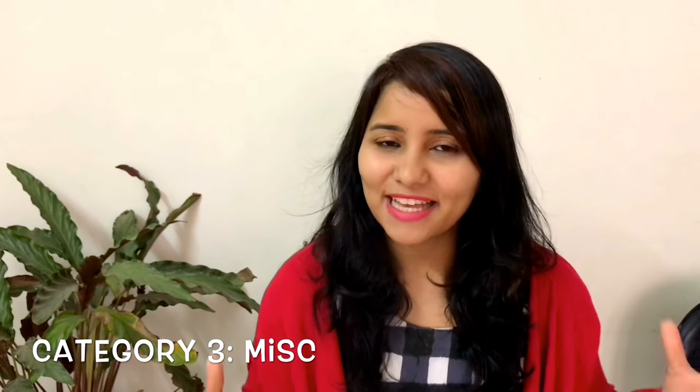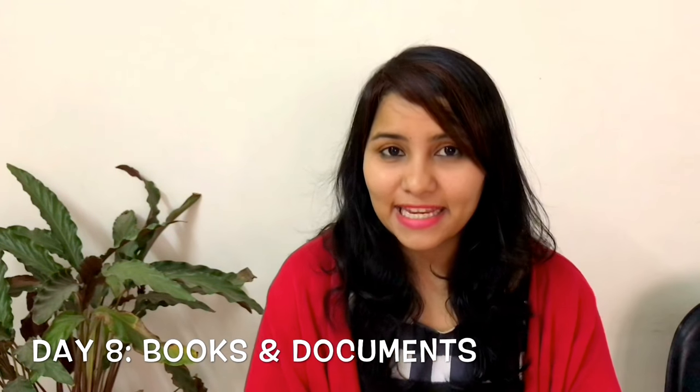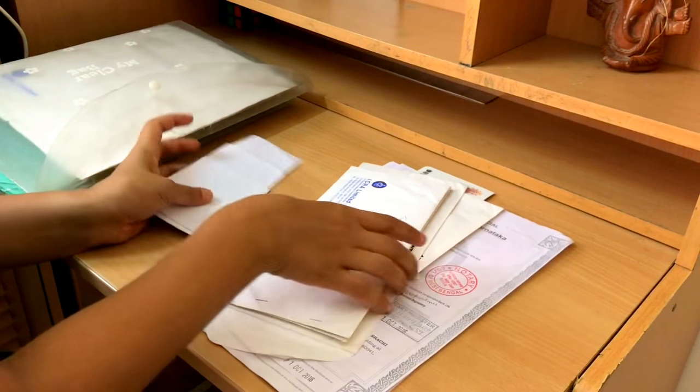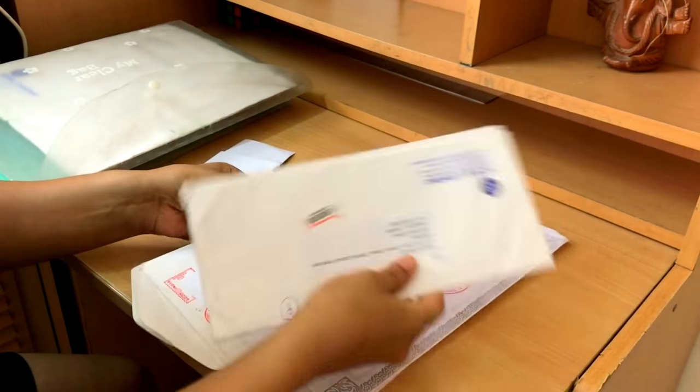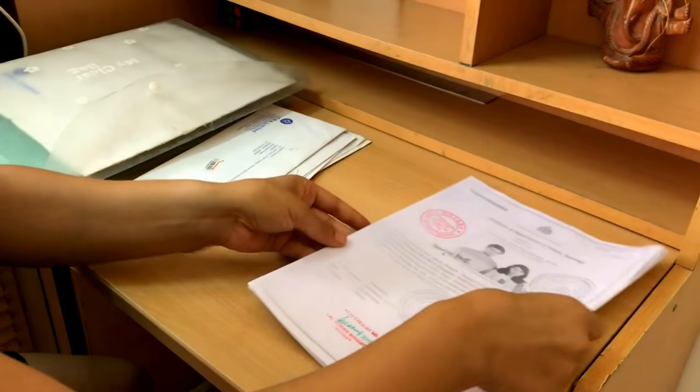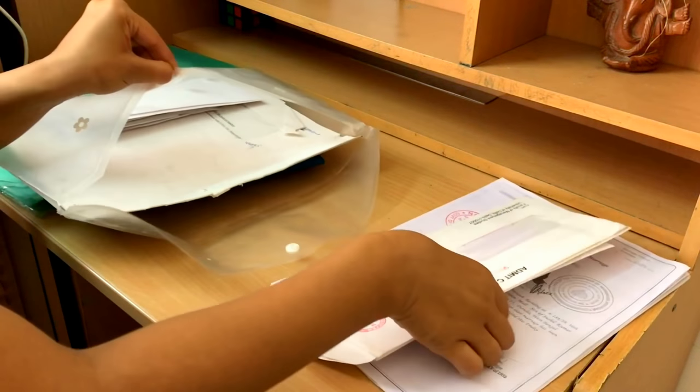Now let's move on to the third category: miscellaneous. Day eight is for your books and documents. Go through your book collection and keep the ones which are dear to you and hold value, but pass on the books you've read once and will never go back to. You can also use this day to clear out your documents — go through your document piles, categorize them, and get rid of documents which are no longer useful.